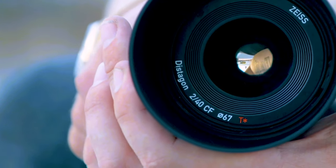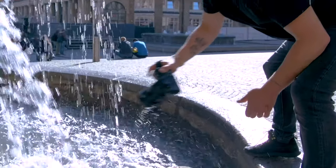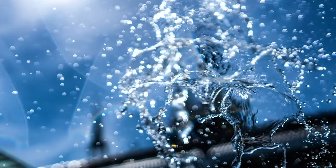Hi, I'm Tony from Zeiss with today's lens close-up. Today it's the Batis 40mm close focus lens for Sony Alpha series cameras. This is a fantastic lens, great for your kit. It's a nice all-rounder.